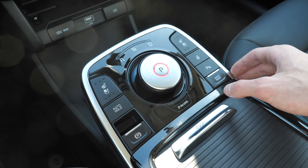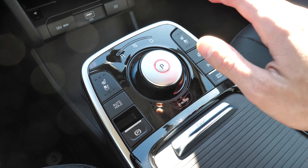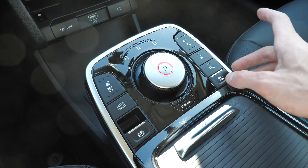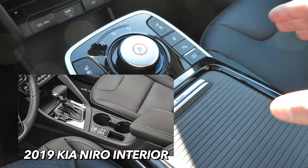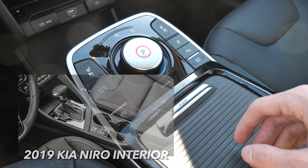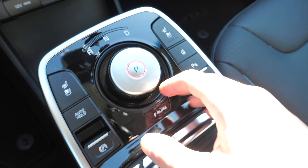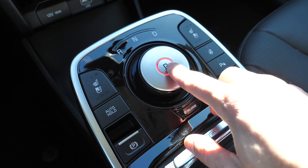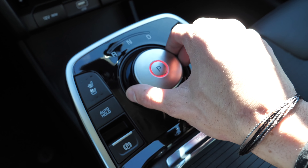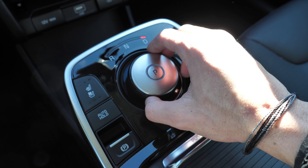One of the biggest differences you notice right when you get in is the center console area, which is completely different in the Niro EV. It's hollowed out with a little storage, and instead of a classic pull-back transmission, there's a rotary dial: park in the middle, spin left for reverse, middle is neutral, and right is drive.